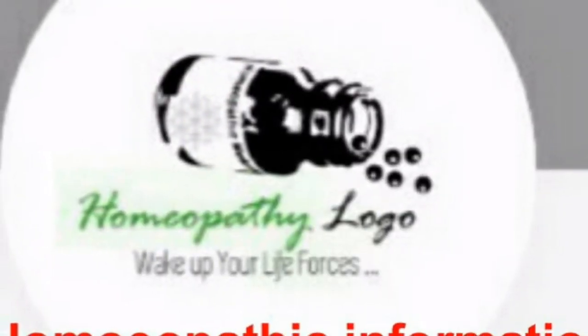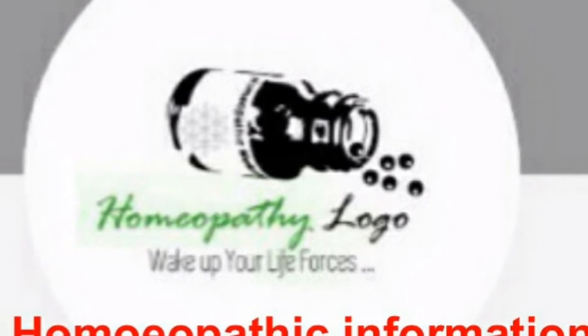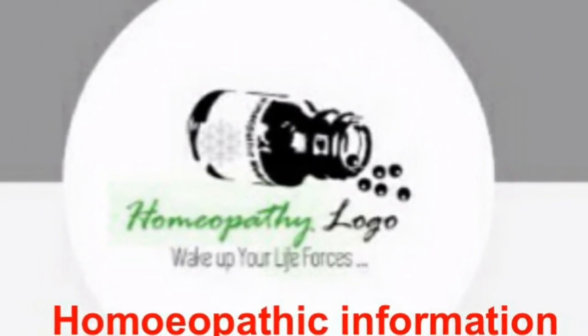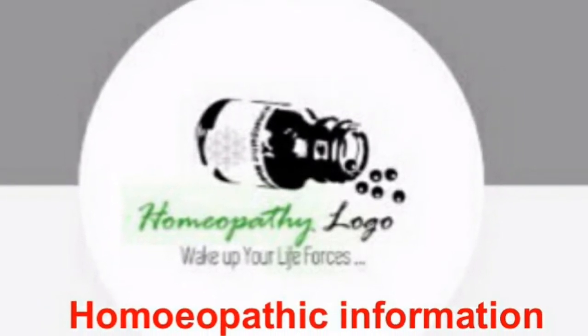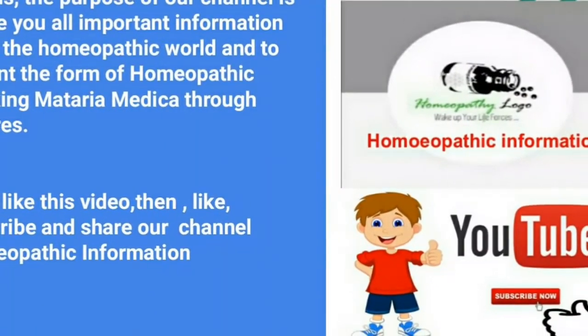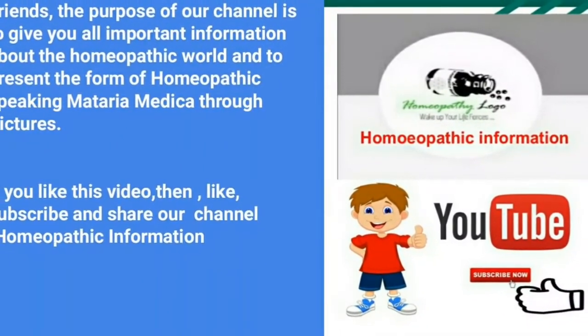Friends, the purpose of our channel is to give you all important information about the homeopathic world and to present the form of homeopathic speaking materia medica through pictures. If you like this video, please like, subscribe, and share our channel homeopathic information.